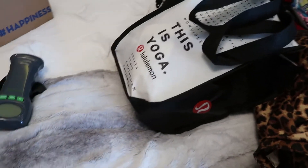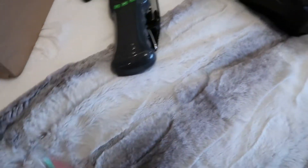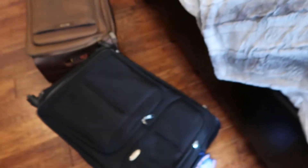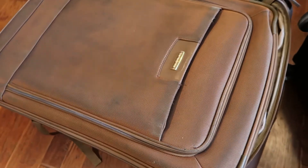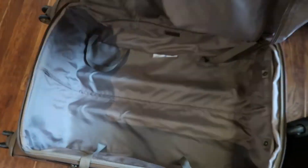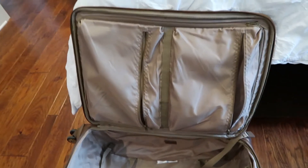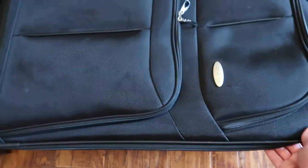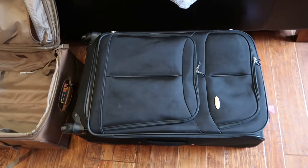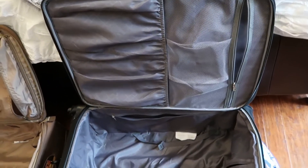I always travel with a digital luggage scale to make sure my bags weigh in before the airport. These are the two bags I'm packing — both Samsonite, both from TJ Maxx or Marshalls, both 28 inches. The non-black one looks beat up from travel but is very functional and clean inside. I always use the scale because these can hold over 50 pounds, so I watch to keep everything under the 50-pound limit.